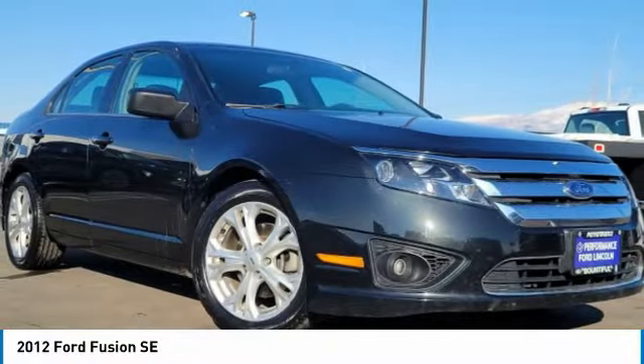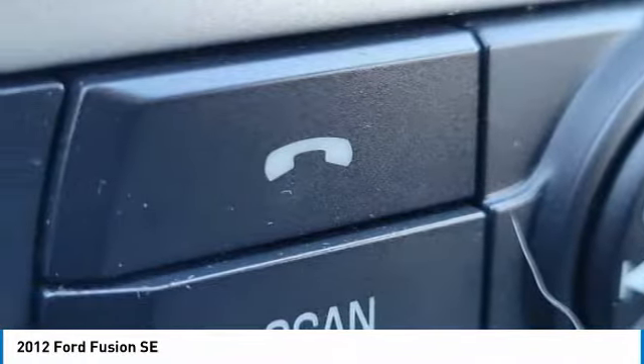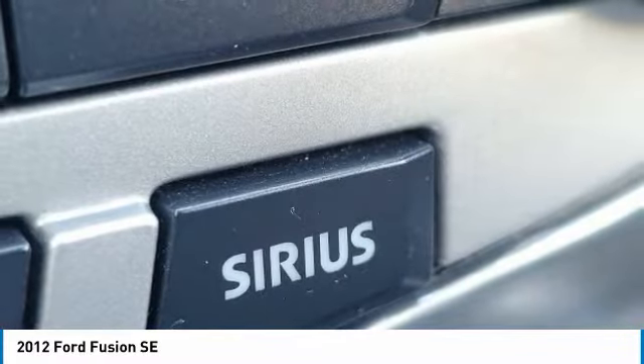Stop by and take a look at the 2012 Fusion. You can have both impressive power and great economy in a Fusion. This vehicle has less than 65,000 miles. Here are some of this vehicle's great options.